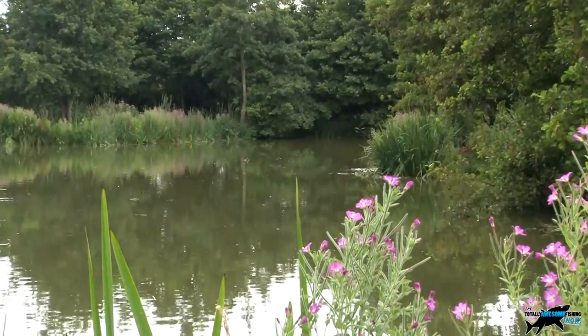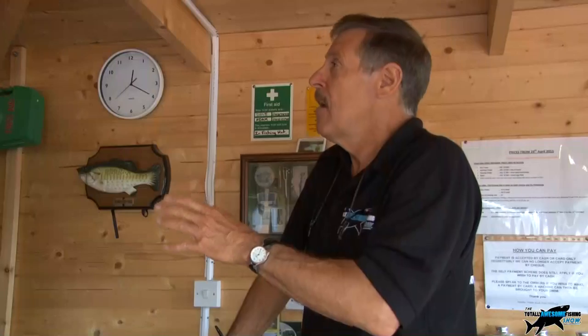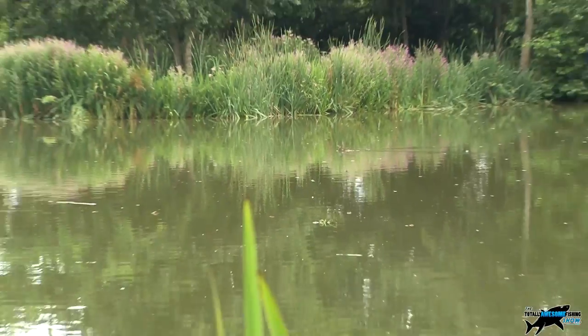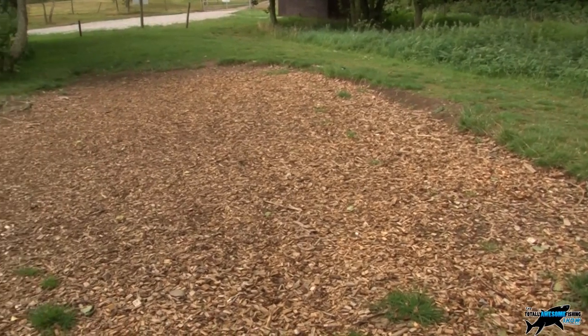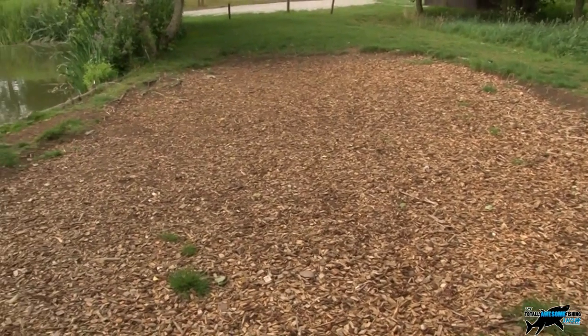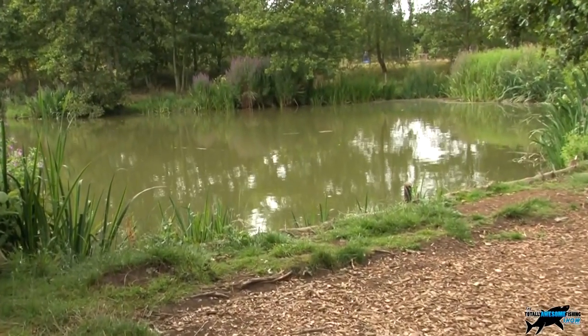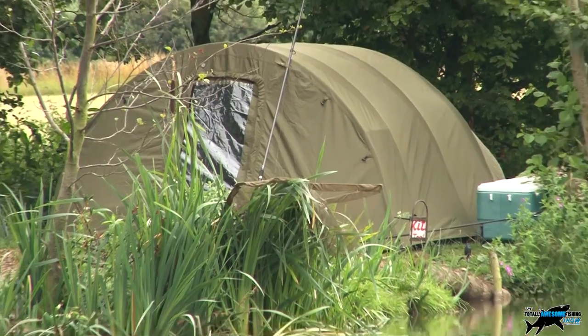We also have a specimen carp lake - about two acres in size with six swims: four doubles and two singles. We have carp ranging from around 10 pounds up to 33 pounds, with an average around 14 and a half to 15 pounds. We've got up to about 32 different 20-pound fish and indeed three fish in the 30s.